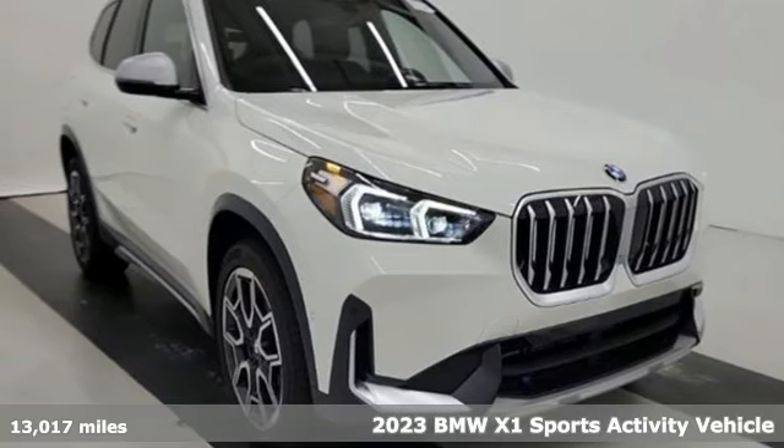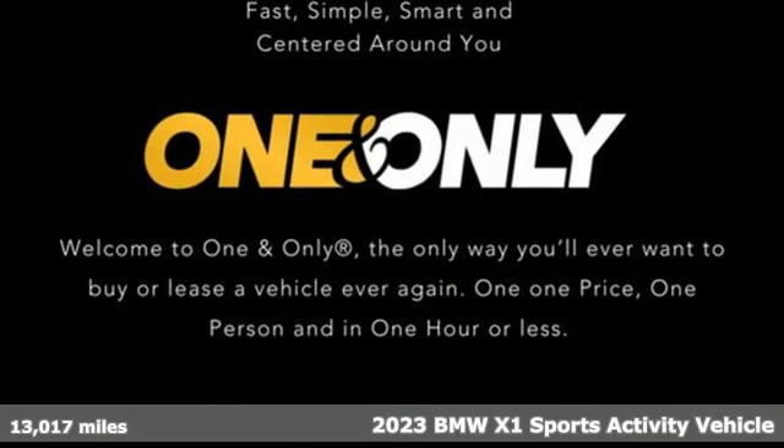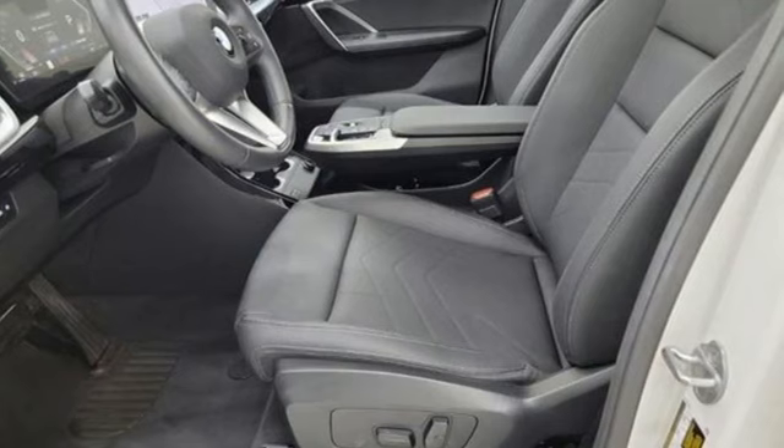Here's a 2023 BMW X1. This X1 leads the way with its performance, cargo space, and headroom, turning every drive into a joyride.